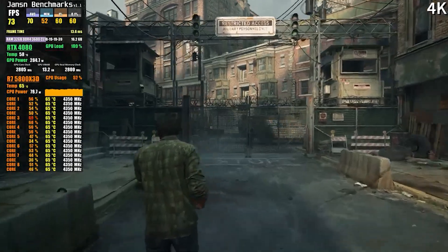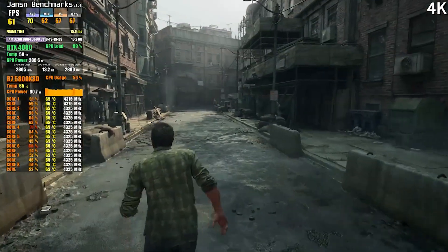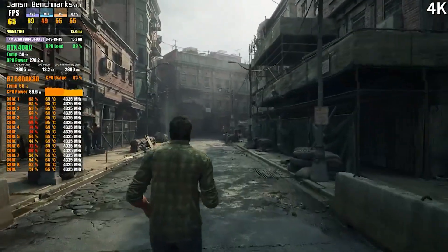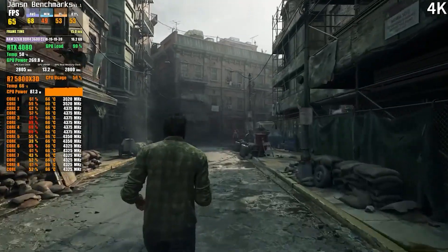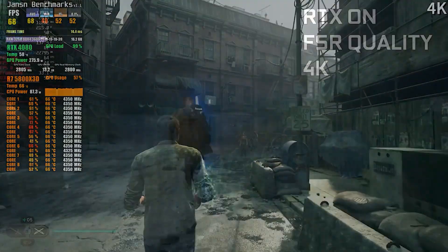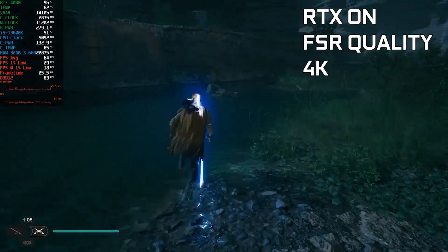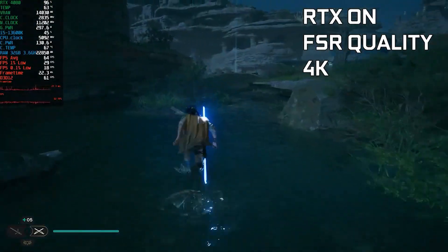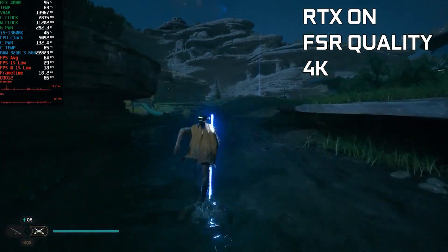Check out the links in the description for the PC parts. First up, we have The Last of Us at 4K ultra settings — we are definitely going to get 60 fps, even though this is one of the worst ports of 2023. Next up, Star Wars Jedi: Survivor at 4K high settings, and we are hitting 60 fps — the second worst port of 2023. It's been a rough year for the latest games.